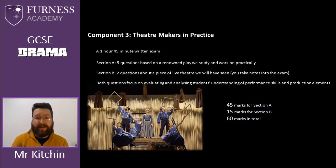Component three is our final component. It's called Theatre Makers in Practice and this is a one hour and 45 minute written exam. There are two sections. Section A has five questions based on a renowned play that we study and work on practically in lessons, so students are really familiar with the text from an acting, directing and production element perspective. Section B has two questions asking students about a piece of live theatre that they'll have viewed during their time on the course — this could be a professional pantomime, a piece of musical theatre, or any play we may have seen. Both questions focus on evaluation and analysing skills, and the fact that students should understand performance elements and production skills. There are 45 marks for Section A, 15 marks for Section B, giving a total of 60 marks.